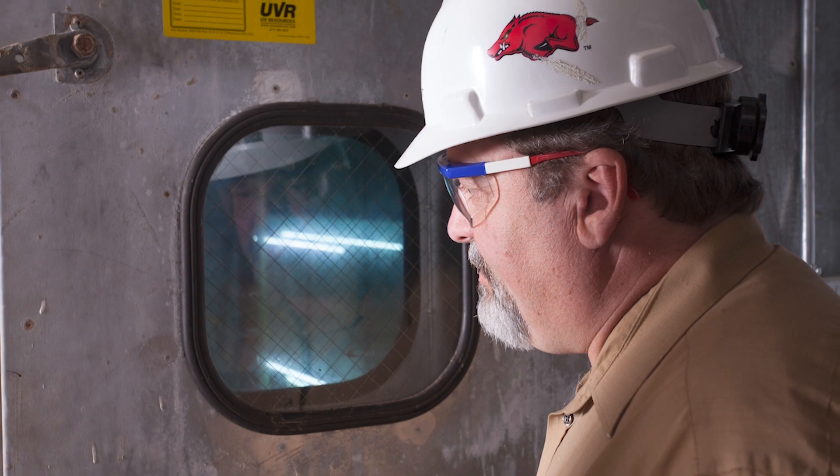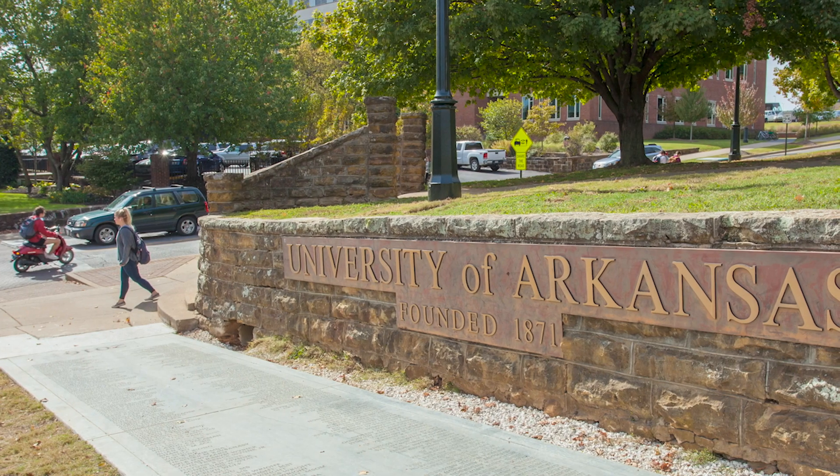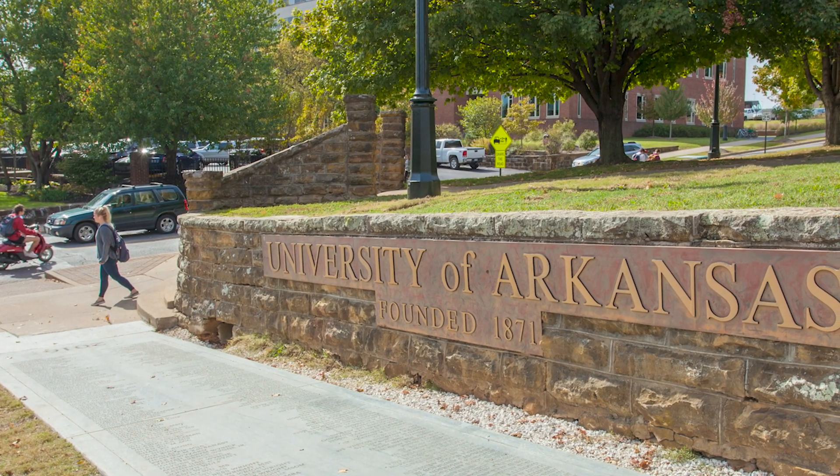More importantly in this instance, once biological growth was removed from the AHU, the same would be true for all registers, return grills, and ceiling diffusers.